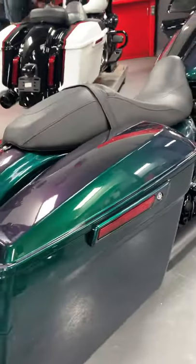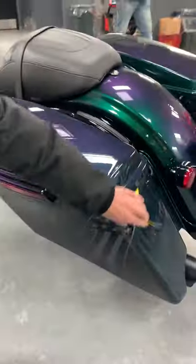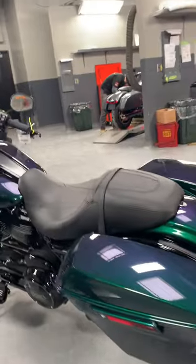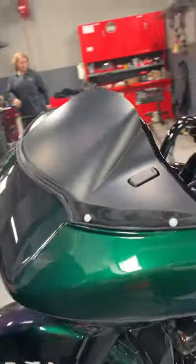It is a hot looking beast and I'm super, super thrilled it's here. The other thing I absolutely love are the really faint number one logos. This is on the saddlebag — did you grab the front fairing? We will quickly walk around and I'll show you. It's on the opposite side of the front fairing as well. Check that out.